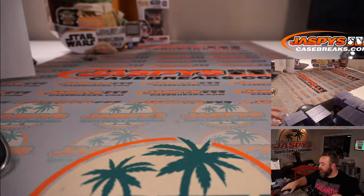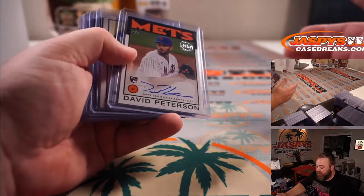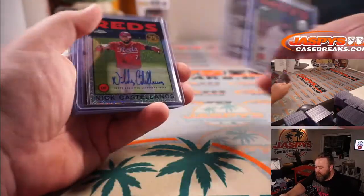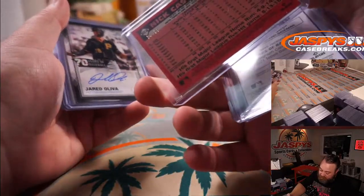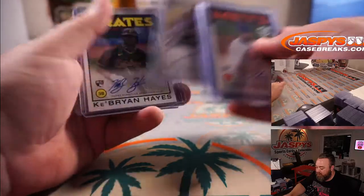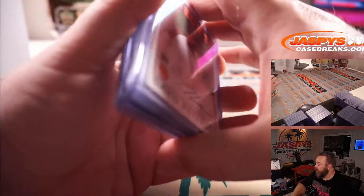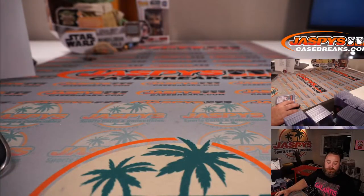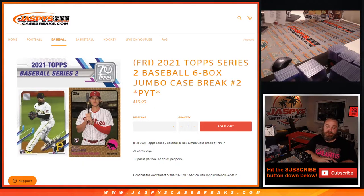Our autos: we got seven of them, plus one extra auto in the insert packs. David Peterson for the Mets, Santiago Espinal for the Blue Jays, Nick Castellanos for the Reds out of 99 from the insert pack, Jared Oliva numbered to 199 for the Pirates, Mitch White for the Dodgers, K. Bryce Hayes for the Pirates, and Dalton Jeffries numbered to 199 for the A's. That was the 2021 Topps Series 2 Baseball Six-Box Jumbo Case Break, Pick Your Team Number 2 from JaspiesCaseBreaks.com. I'm Sean — thanks for hanging out, we'll see you next time.